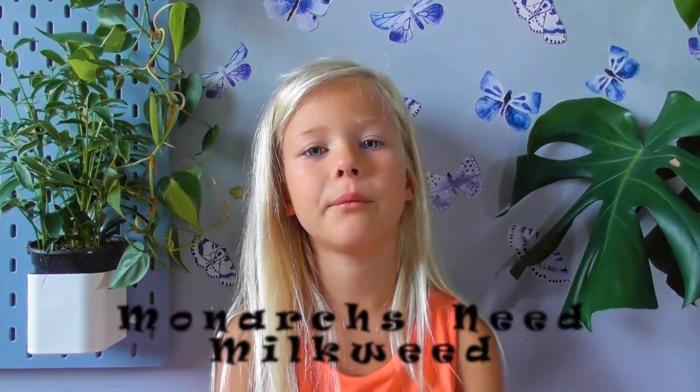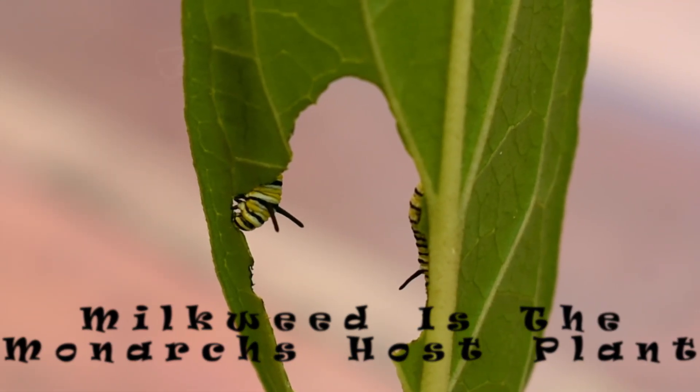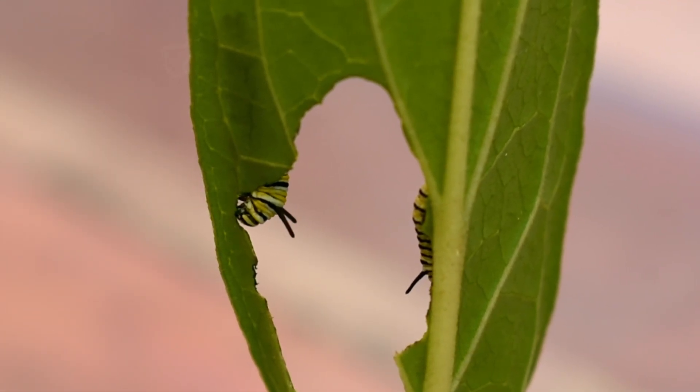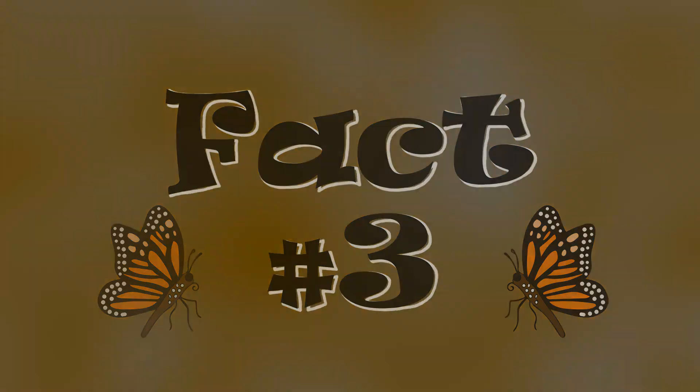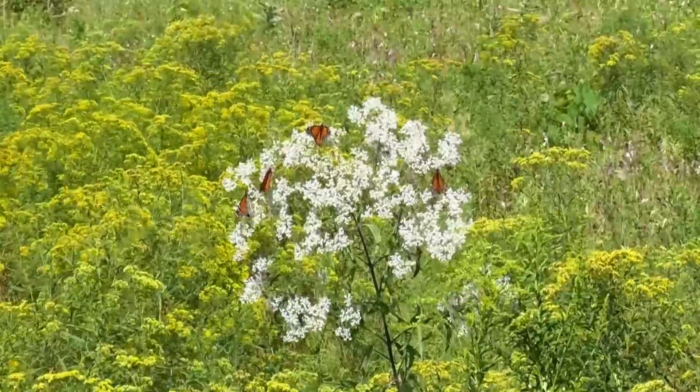Fact number two: monarchs need milkweed. Milkweed is the monarch's host plant — it's the only plant that monarch caterpillars can eat. If we want more monarchs in the world, first we need more milkweed, so anyone that has a garden should plant some milkweed. Tell your neighbors! Fact number three: native flowers are better for butterflies. A native plant is one that comes from wherever you live. A lot of garden plants are really pretty, but they come from somewhere else.